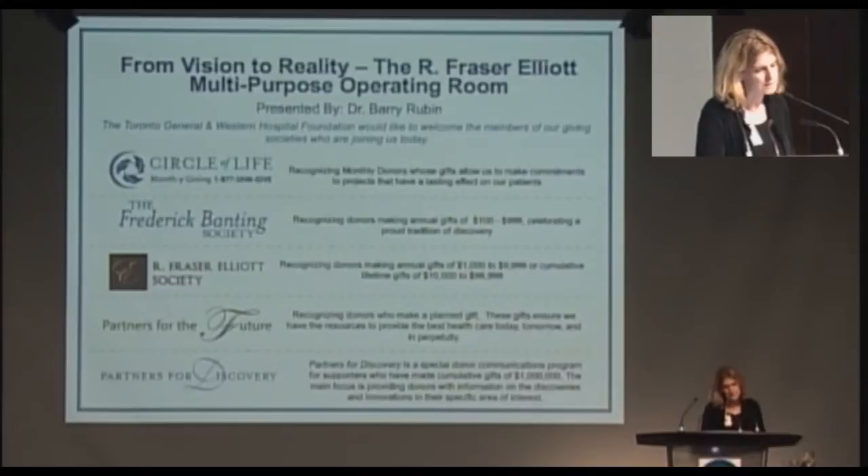I would like to now invite Louise Aspin, Vice President of Advancement of the Toronto General and Western Hospital Foundation, to introduce our guest speaker. Please welcome Louise Aspin.